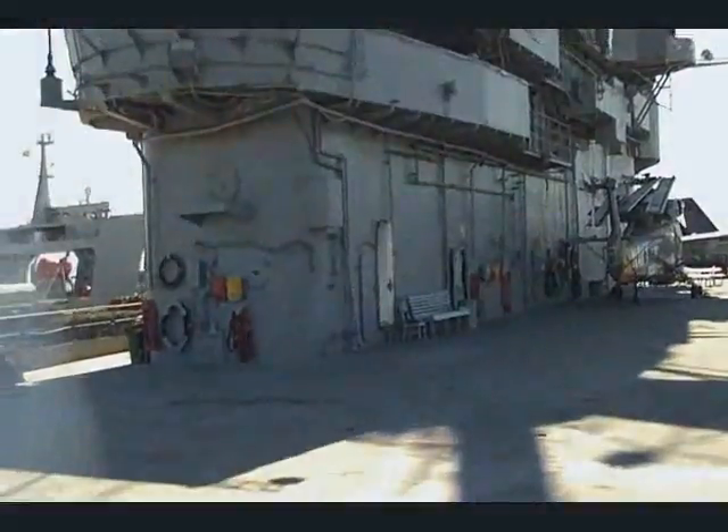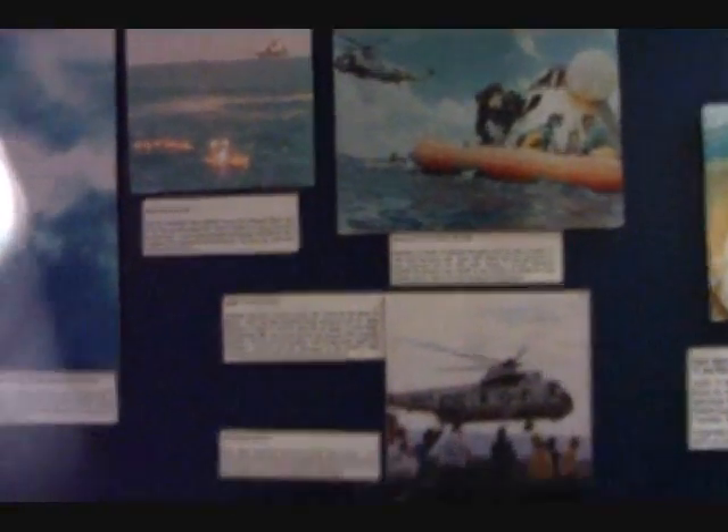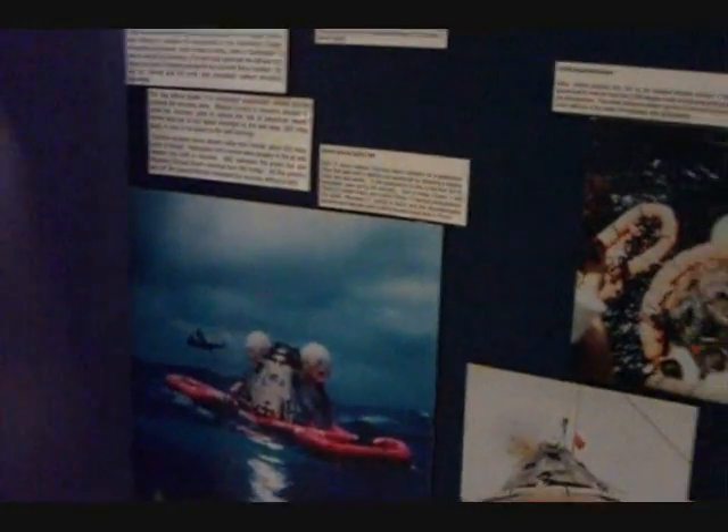That's the island. This was actually the carrier that recovered the Apollo 11 astronauts.